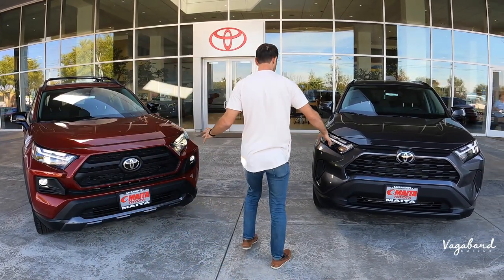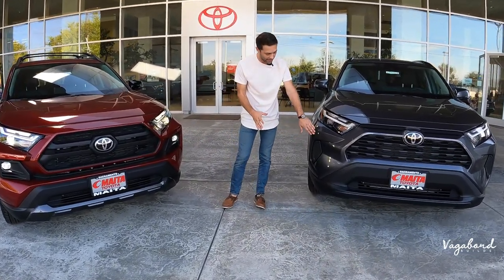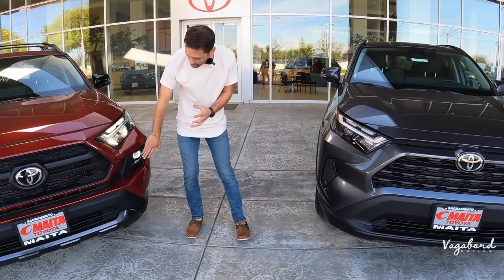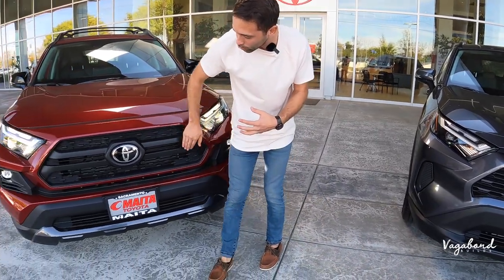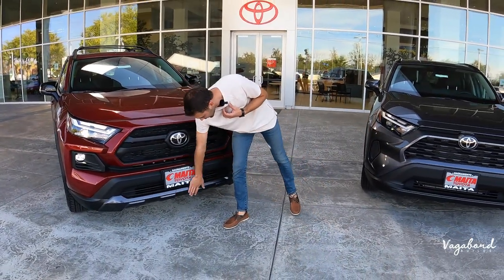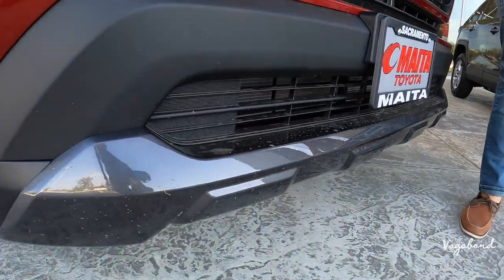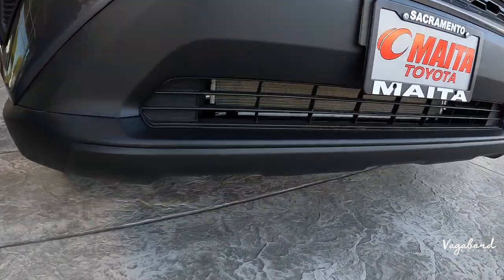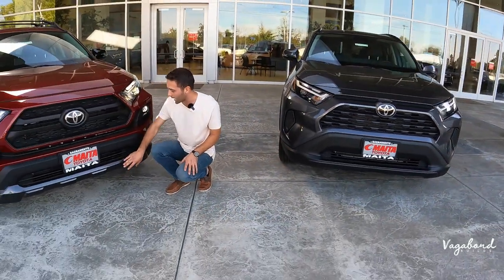Starting at the front — headlights are the same, fog lights are an option you can get on the XLE. But the TRD has those nice bulky bezels around them. The grills are different in the front, as are the lower diffusers. The TRD has a more off-road aggressive look on that lower part of the bumper, while the XLE is more of a simple matte black plastic. The TRD gets a glossy gray finish. Toyota is stamped on both.